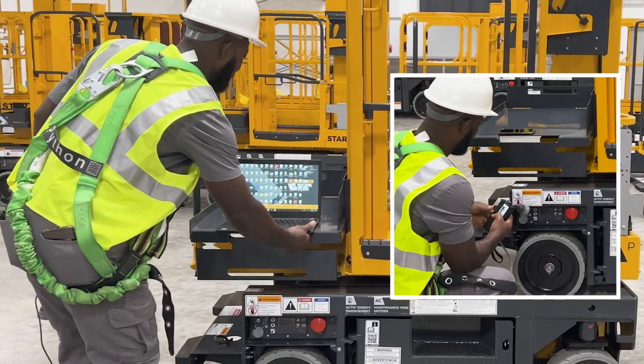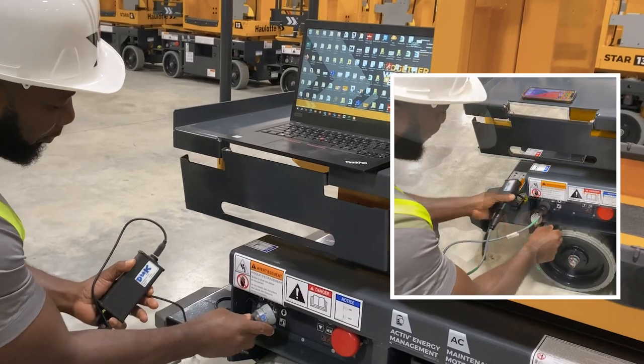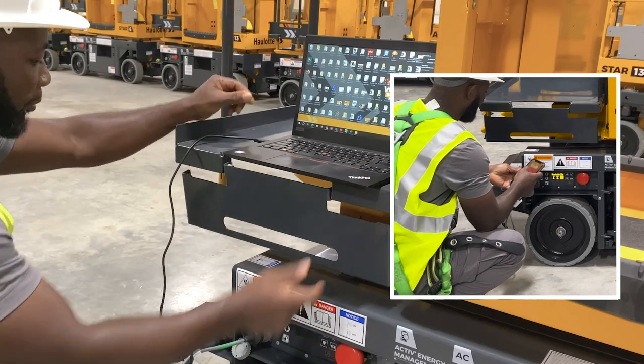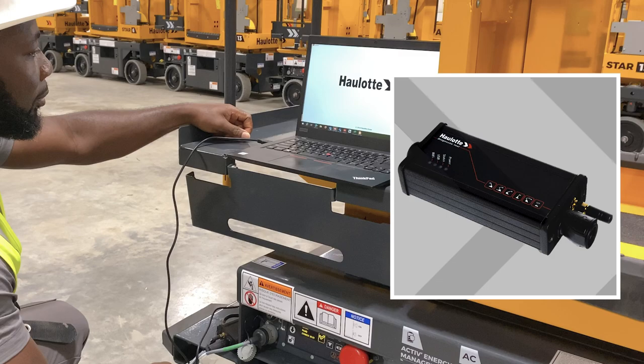For access to machine diagnostics from your laptop or mobile device, Halat Diag is a free app that requires a VCI unit to be plugged into the machine to provide wireless access. Search Halat Diag in the Apple or Android store to download the app, and contact your Halat representative to purchase a VCI unit.